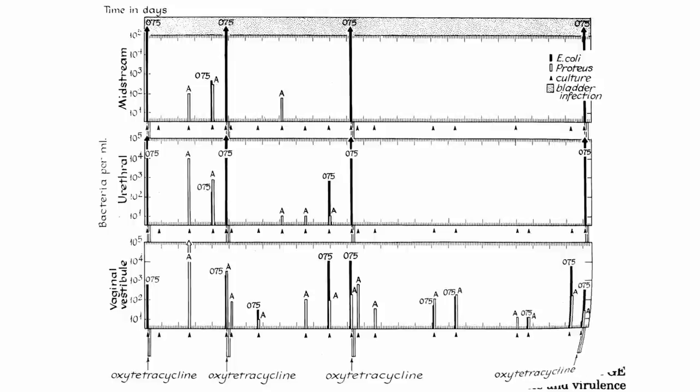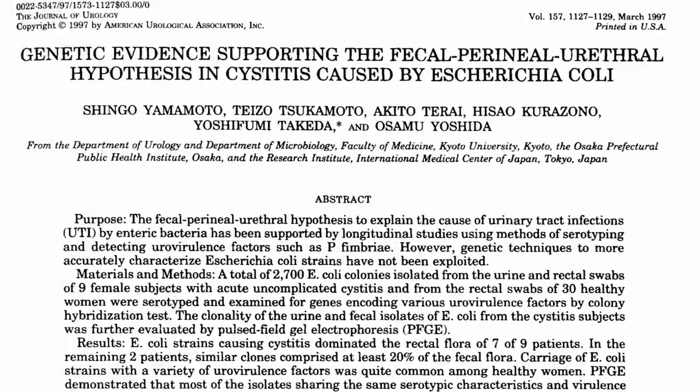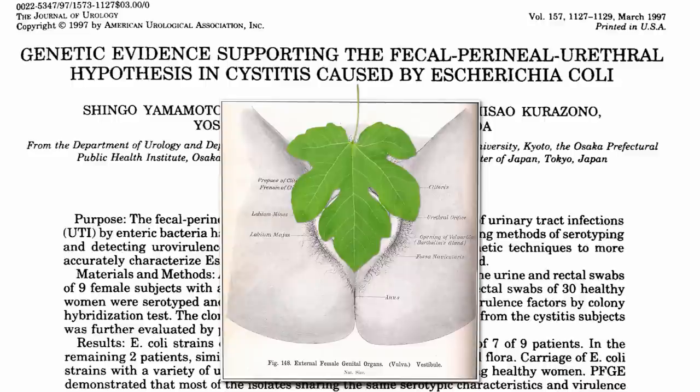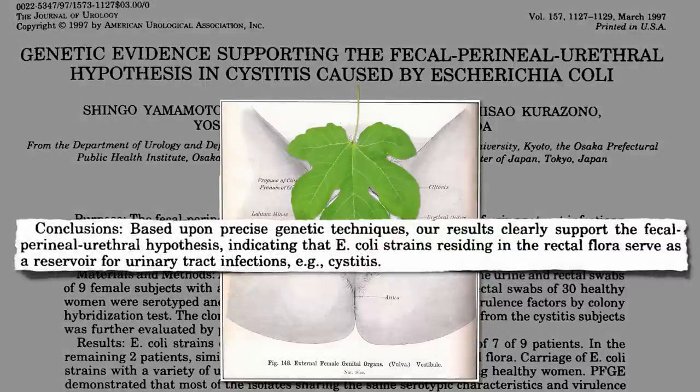It would be another 25 years before genetic fingerprinting techniques were able to confirm this so-called fecal-perineal urethral theory, indicating that it's the E. coli strains residing in the rectal flora that serve as a reservoir for urinary tract infections. Yet it would be another 15 years still before we tracked it back another step and figured out where that rectal reservoir of bladder-infecting E. coli was coming from.